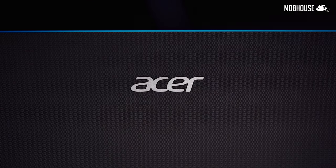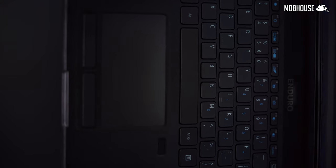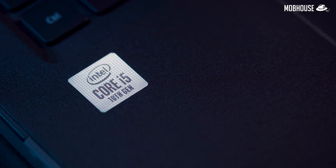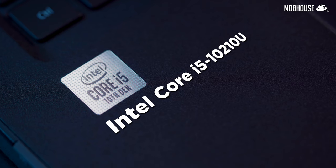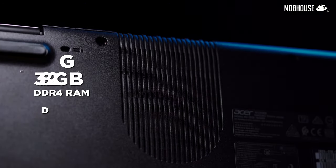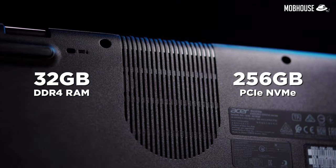Inside this very hard exterior is a very soft interior — you have to install software after all. But jokes aside, this entry comes with a very hardcore quad-core Intel Core i5-10210U processor, 8GB of DDR4 RAM that you can upgrade to 32GB, as well as a PCIe NVMe 256GB of storage.